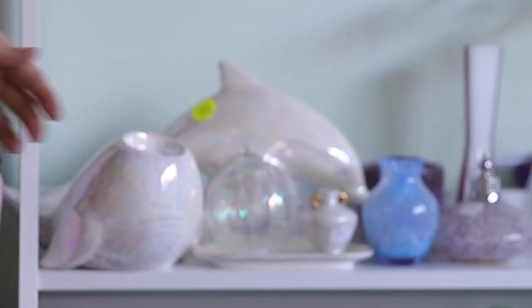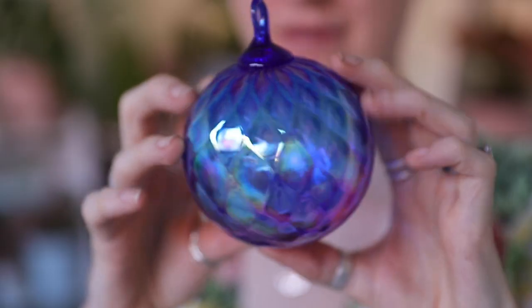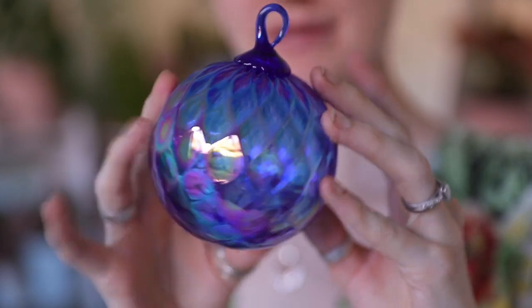There's another one I didn't realise there were more! Wow, this one's really cool — it's like a dark blue-purple oil spill looking bauble, also from the same collection. It's so beautiful.